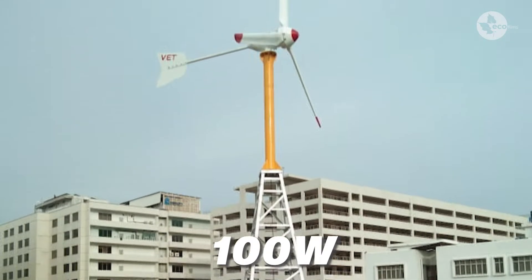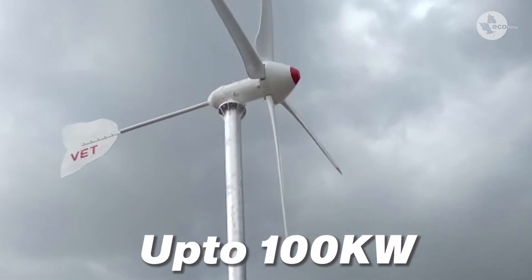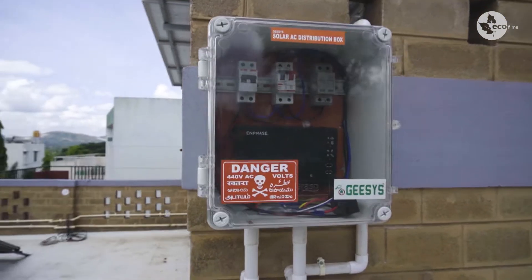We manufacture wind turbines right from the range of 100 watts, the smallest one, up to 100 kilowatt — that's our range. Electricity board supply is not required. In fact, in Bangalore City itself we have given solutions where customers have not taken grid supply at all, including installations in remote corners.